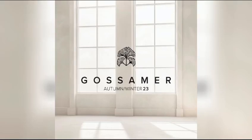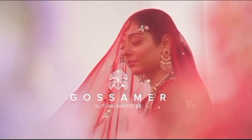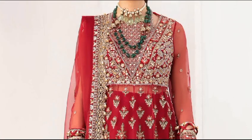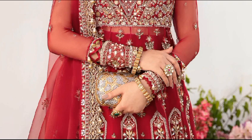Gossamer by Zaha — Timeless Elegance, Opulent Fabrics, and Enduring Sophistication. Hello and welcome to my YouTube channel, Glamourgaze. Here, you'll discover the latest updates on the hottest fashion trends and clothing. Let's start today's video.